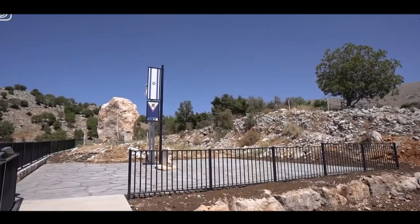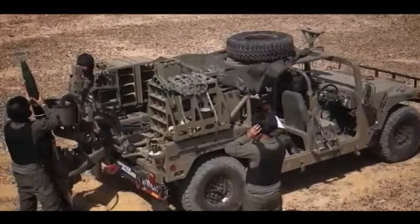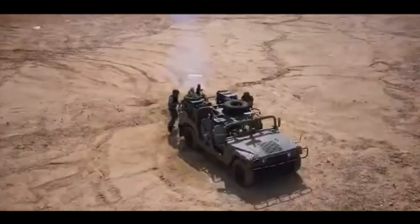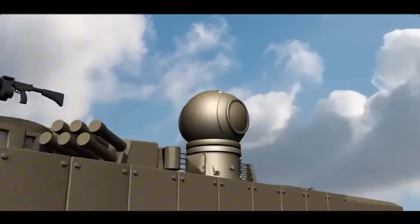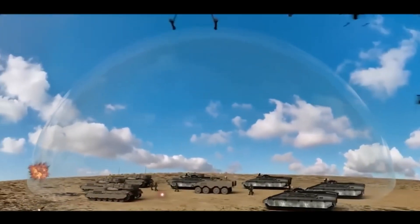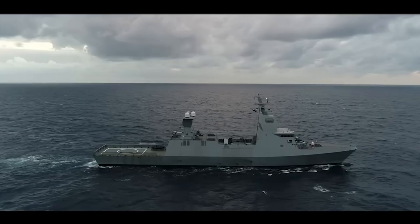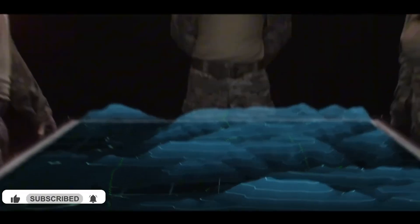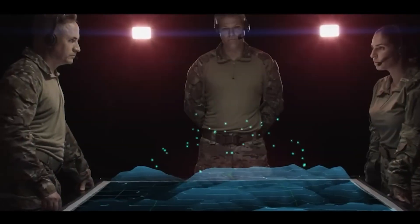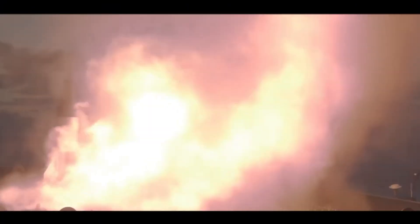Israel's defense systems illustrate the nation's resilience and ingenuity in the face of adversity. From the Iron Dome to the Arrow Defense System and beyond, these technologies not only protect Israeli citizens but also contribute to global advancements in military innovation. As new threats emerge, Israel's commitment to technological excellence and strategic vision ensures it remains at the forefront of defense technology. By navigating its challenging geopolitical environment with determination and adaptability, Israel continues to prove that innovation can overcome even the most formidable obstacles. Through its ability to turn adversity into opportunity, Israel has set a benchmark for nations worldwide — its story is one not only of survival, but of thriving against all odds.